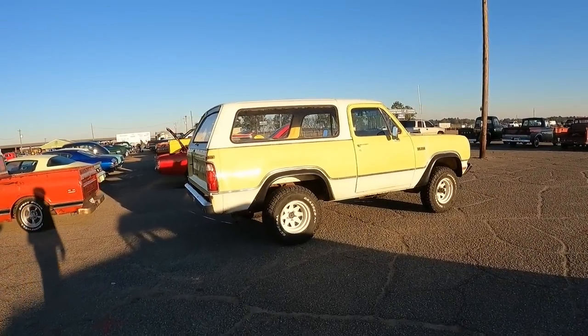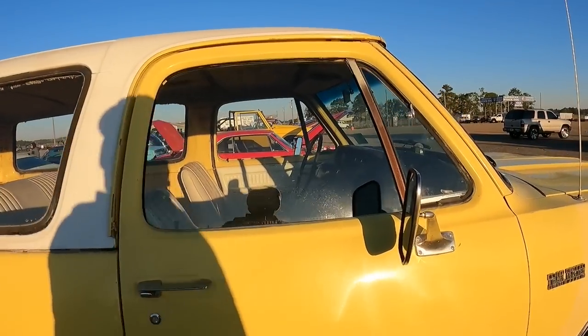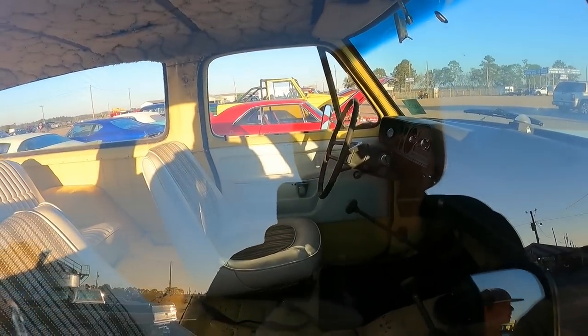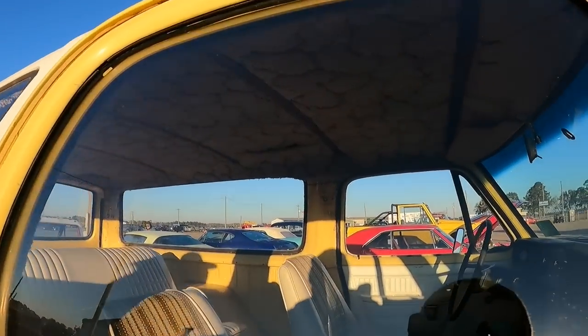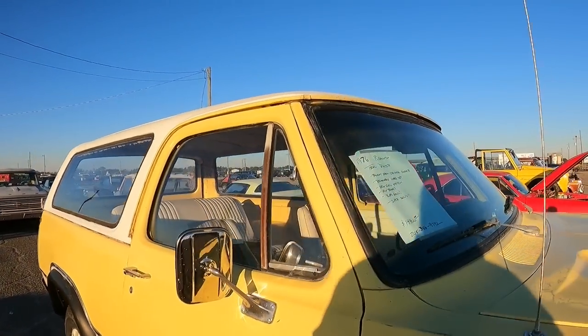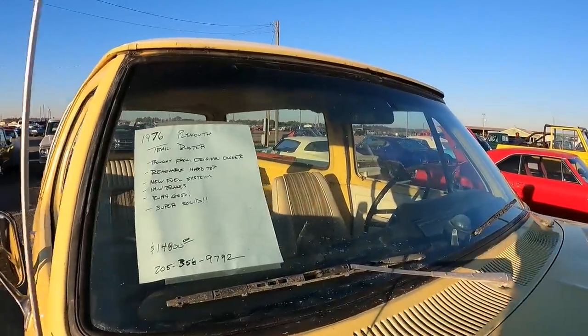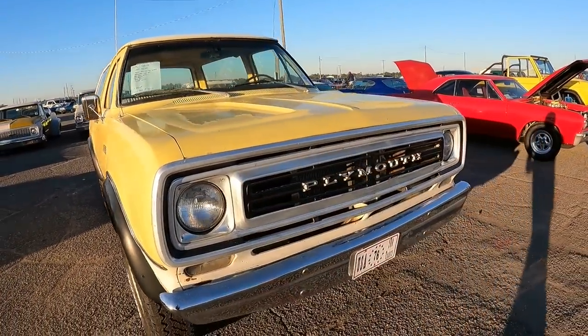Plymouth Trail Duster. I like that. Plymouth — I like the roof lighting. The shag. I got the shag in there. Nice. '76 Trail Duster. 14.8. That's cool. I like the color.